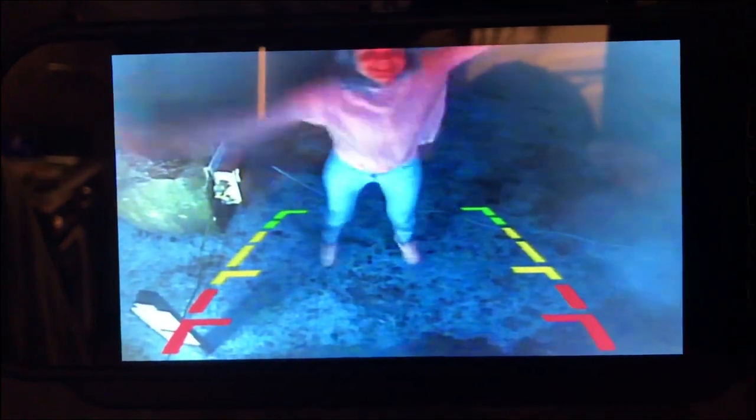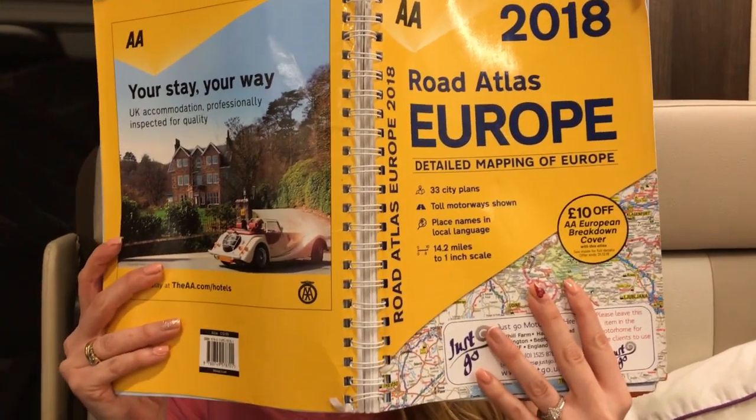But there were some features we did really like — the reversing camera that can prevent you from running over your neighbour's dog, some useful road maps for when you have no signal, and an impressively large shower. The shower is surprisingly spacious and the water pressure is good enough to wash even my hair.